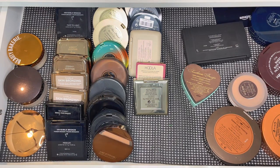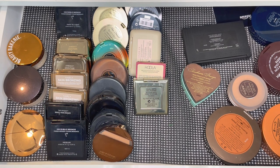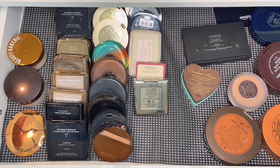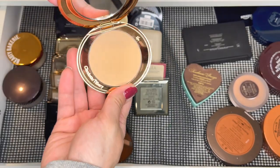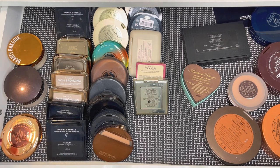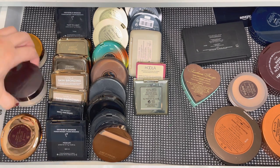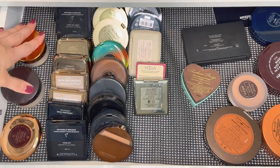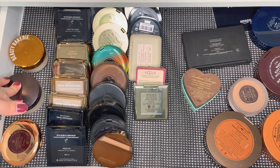Okay guys, so the first drawer you guys can see is powders and bronzers. I'm just going to go through them really quickly so you guys can see an updated view. On this side are my powders — two of them are in my everyday makeup drawer. This is the only pressed powder I own in here and I've used it but not often. This one's a Laura Mercier one, which is my oldest, then Beauty Bakery which I love in the summertime. The other ones I have are an under-eye setting powder and my Charlotte Tilbury magic powder that they no longer make.